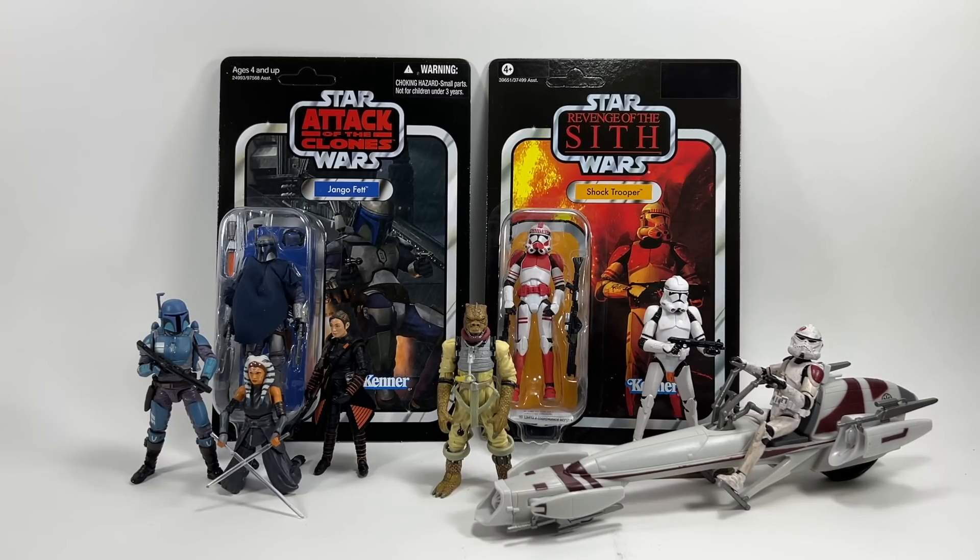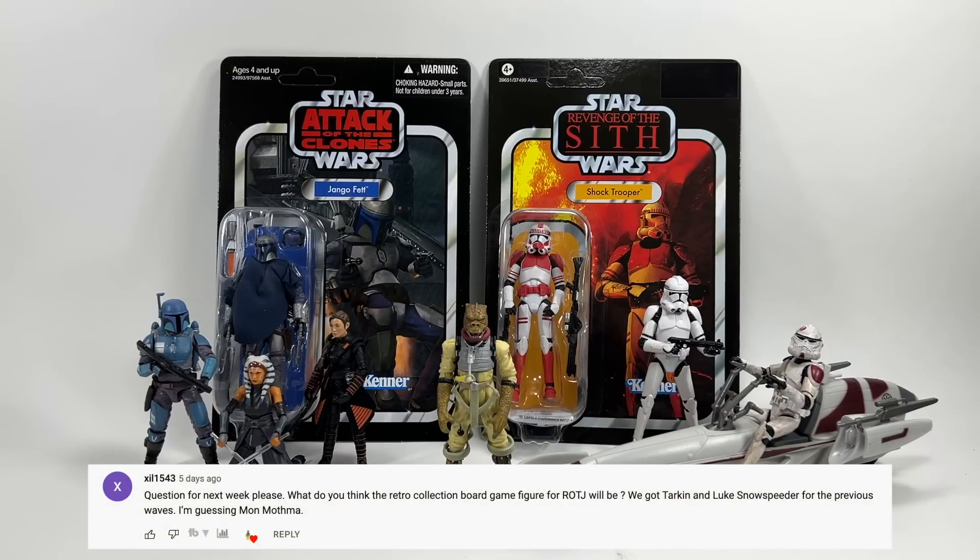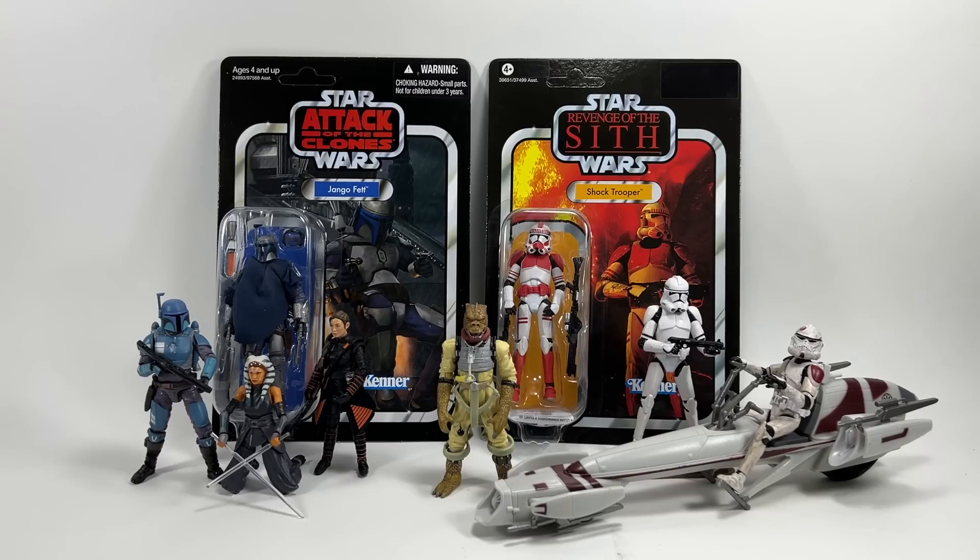Zil1543 asks: what do you think the retro collection board game figure for Return of the Jedi will be? We got Tarkin and Luke's snowspeeder pilot for previous waves — Mon Mothma is a good shout. But not every wave has had a board game exclusive; the second Mandalorian wave Monopoly didn't come with an exclusive figure. It's only happened the first three times, so maybe they've run out of board games. My hope is that at some point we'll get a Return of the Jedi figure that has never been made in the Kenner line.